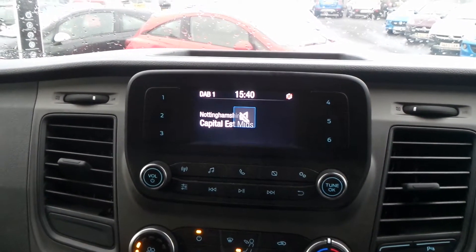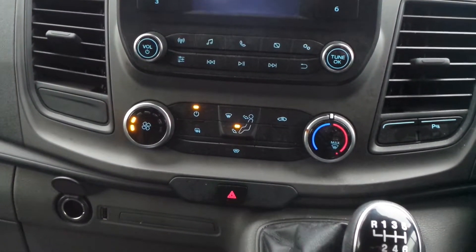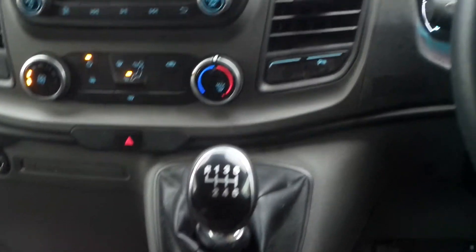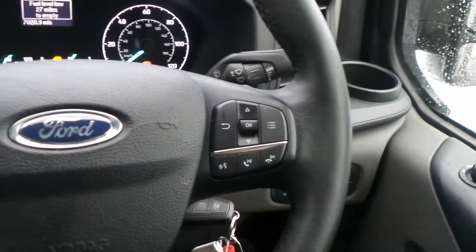In the cabin there's Bluetooth connectivity as well as a DAB digital radio, a quickly heated front windscreen, six-speed manual gearbox, also cruise control and speed limiter, and steering wheel mounted audio controls.